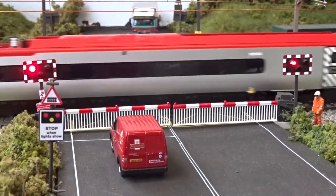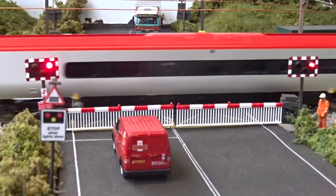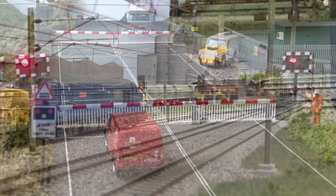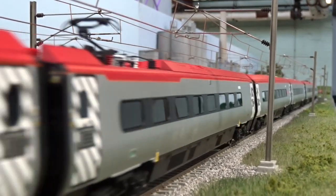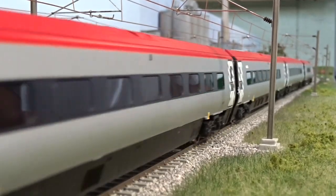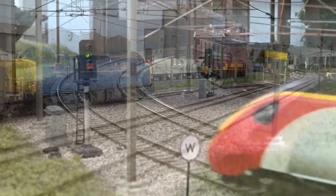London-bound Virgin Trains Pendolino 390-012 Virgin Star strides across the level crossing. Great use of Train Tech accessories is made on West Coast Cement, with level crossing lights and sensor-operated car light signals.